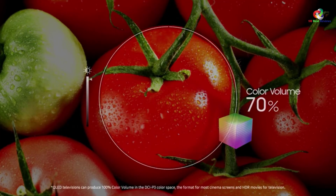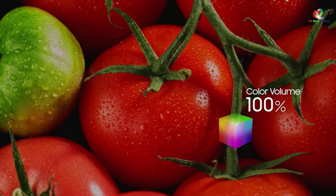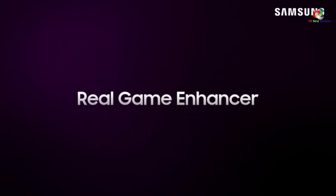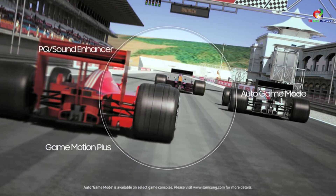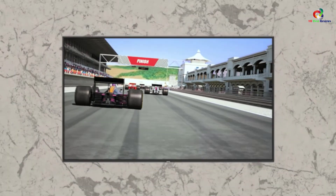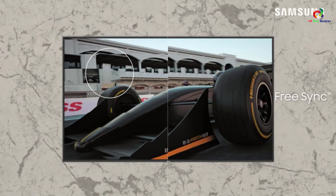Additionally, it also provides an ultra-viewing angle that offers a quality view from any given angle. The Bluetooth and Wi-Fi system allows it to connect seamlessly to most devices. The TV has a 120Hz refresh rate for quick-action movies.